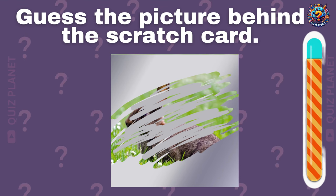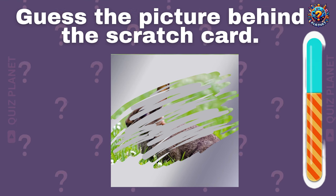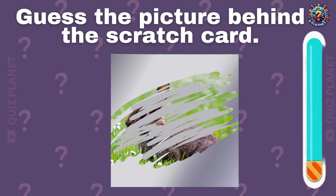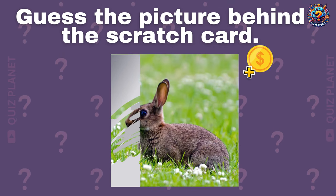Can you guess the picture behind the scratch card? You got it. It's a rabbit.